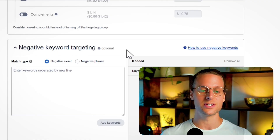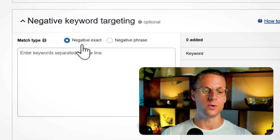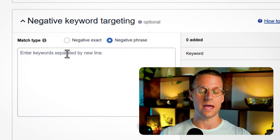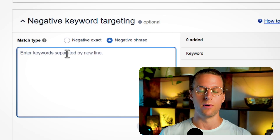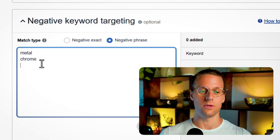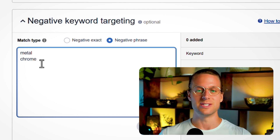Next we have negative keyword targeting. This is a really important part of setting up and managing an auto campaign because it's one of the few things you can control. Since you're giving Amazon full control over targeting, you can still tell them what not to advertise you on. For example, if my product is a wooden phone holder, I don't want people searching for 'metal' or 'chrome' — any keywords with those terms won't convert for me. Analyze your data after launch to find the best negative targets.